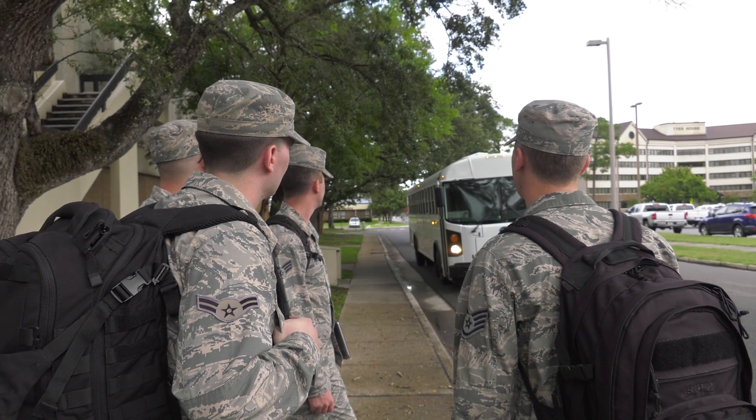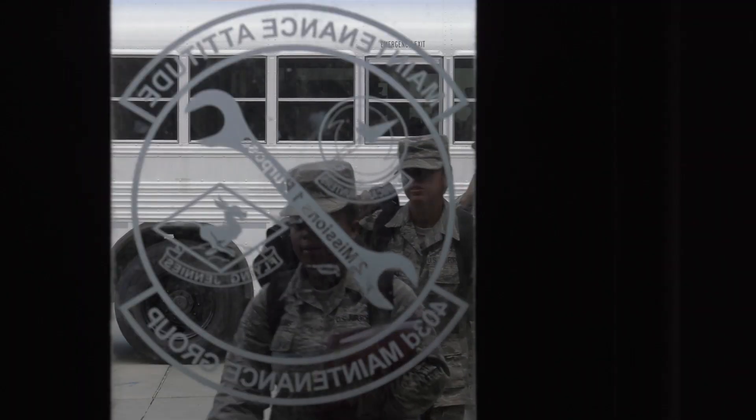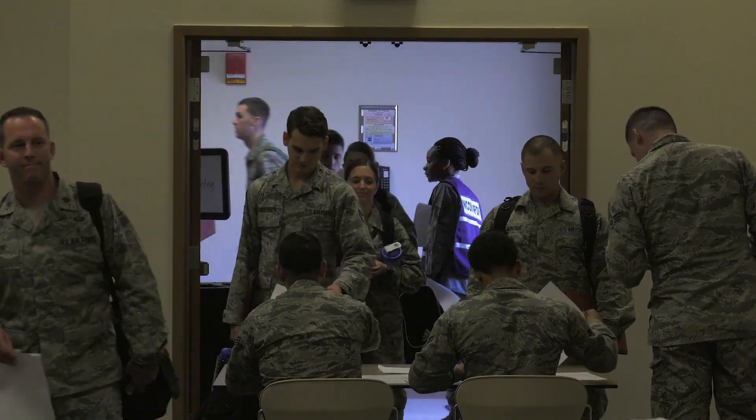Keesler Air Force Base held a three-day exercise to test its mission readiness for deployments. I'm Technical Sergeant Arnold, here with the Keesler Air Force Base 81st Training Group PDF Line. What we do is that we process deployers who are trying to get ready to go downrange.